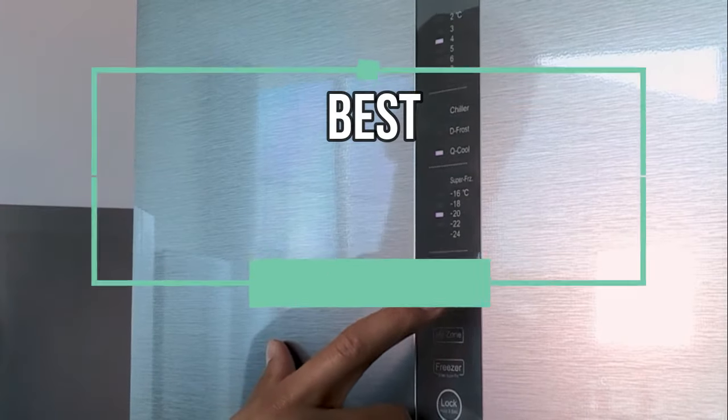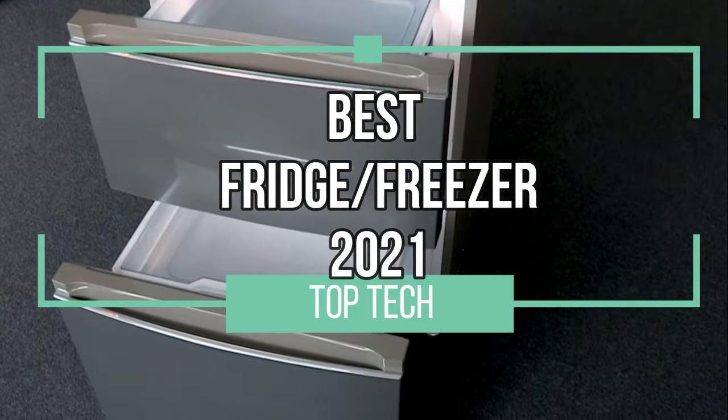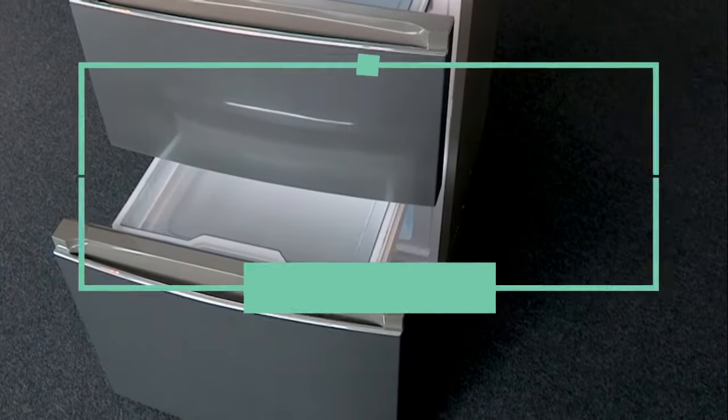Welcome back to another Top Tech video. In this video, we're going to talk about the best fridge freezers of 2021. Now let's chill.